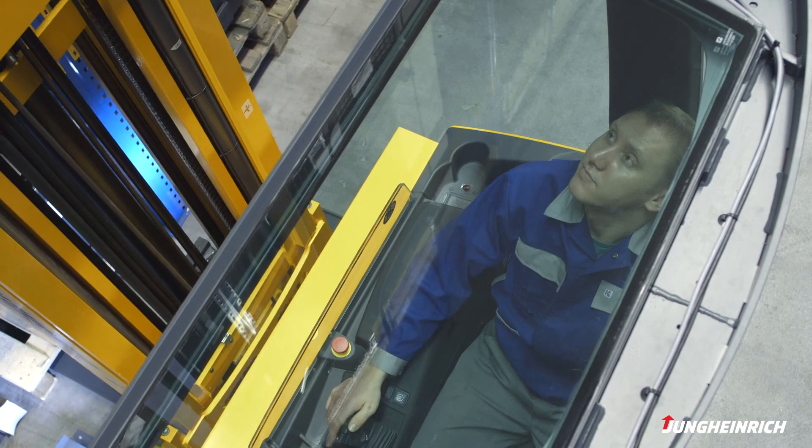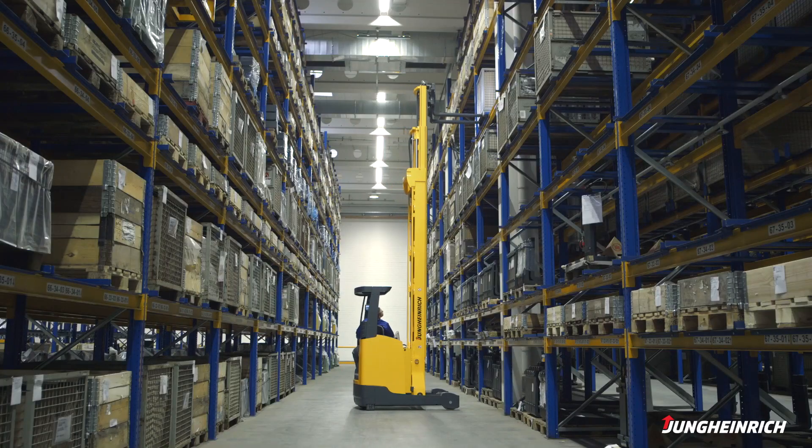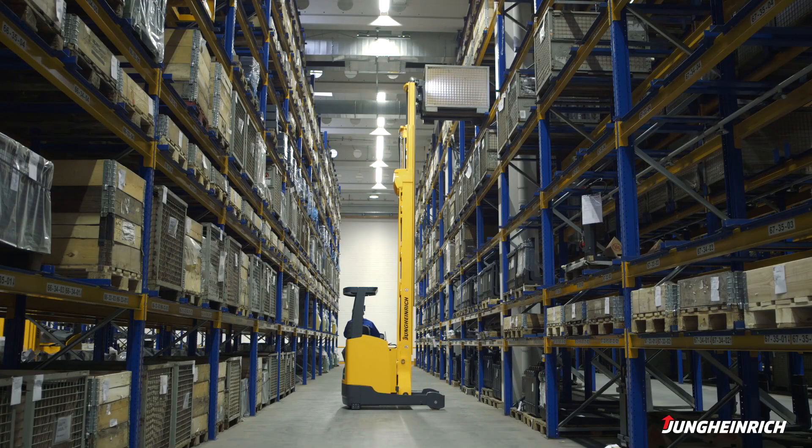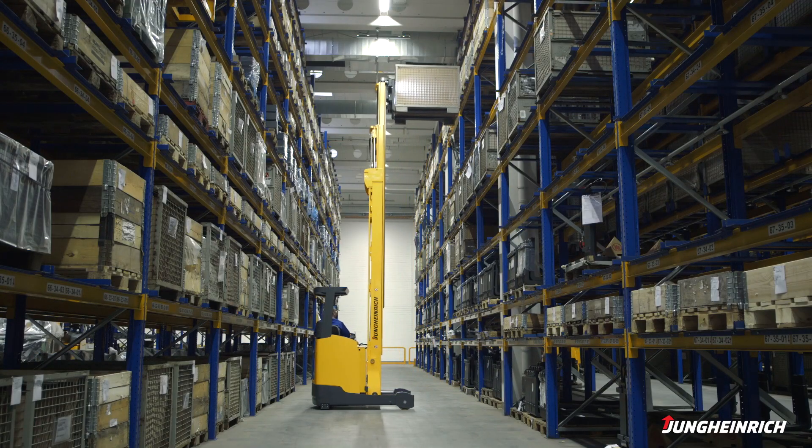In this way, Position Control and the Snap function offer you efficient stacking and retrieval support. Work cycles are accelerated and damage to goods and racking is effectively prevented.